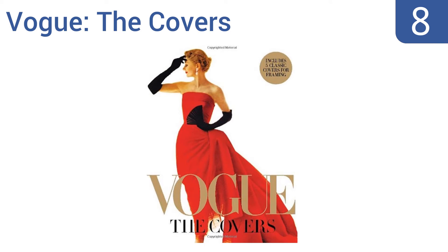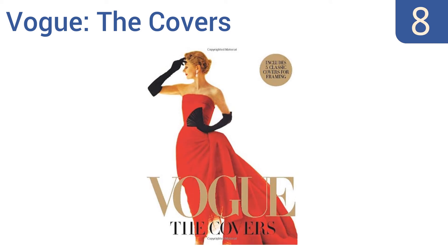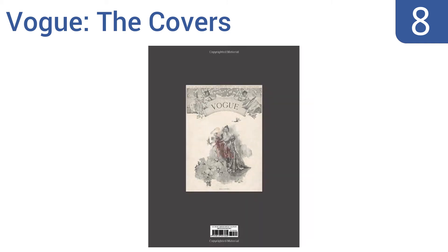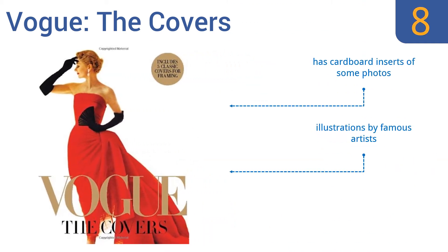Coming in at number eight on our list, Vogue: The Covers contains more than 300 of the most beautiful, provocative, and fashion-forward covers ever produced, highlighted alongside the history and stories behind them. It goes all the way back to rare, hard-to-find covers from the 1800s. It features cardboard inserts of some photos and illustrations by famous artists, however the chronology does jump around at times.